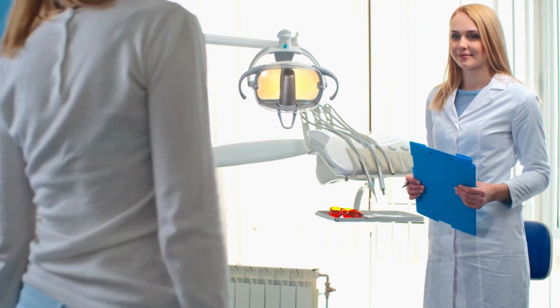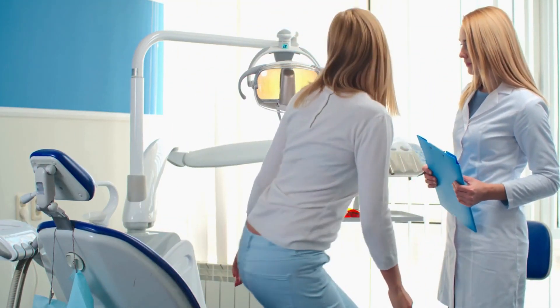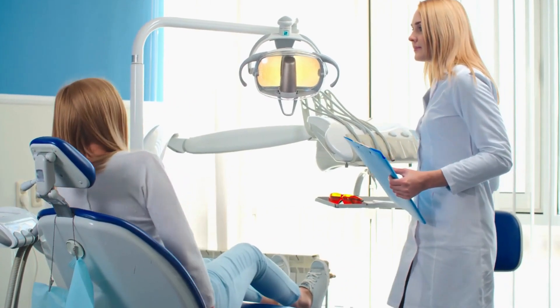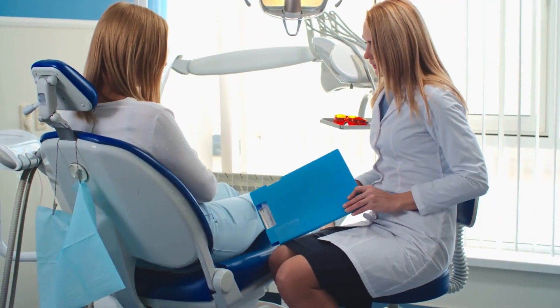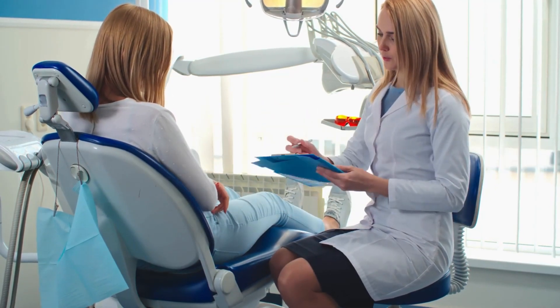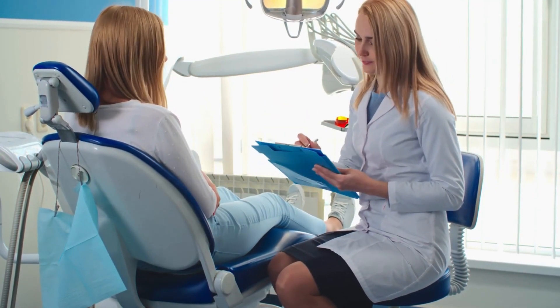Teeth whitening is a simple dental treatment used to change the color of natural tooth enamel and is an ideal way to enhance the beauty of your smile. Teeth whitening is not permanent and may be repeated every few years.